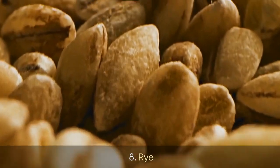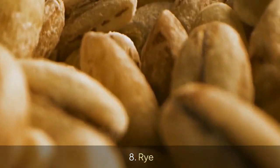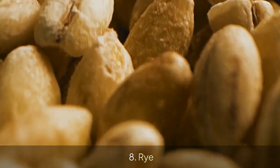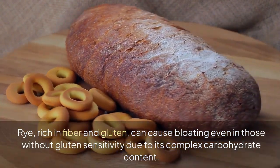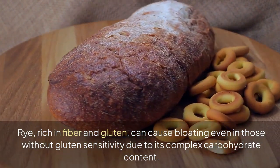8. Rye. Rye, rich in fiber and gluten, can cause bloating even in those without gluten sensitivity due to its complex carbohydrate content.